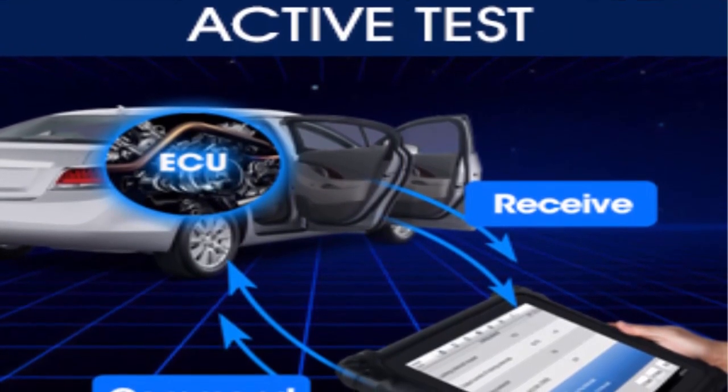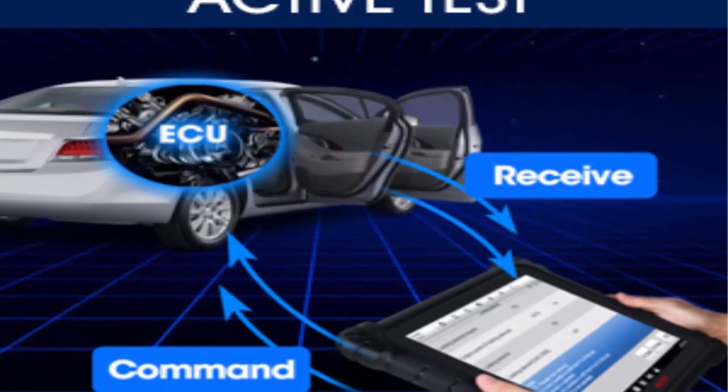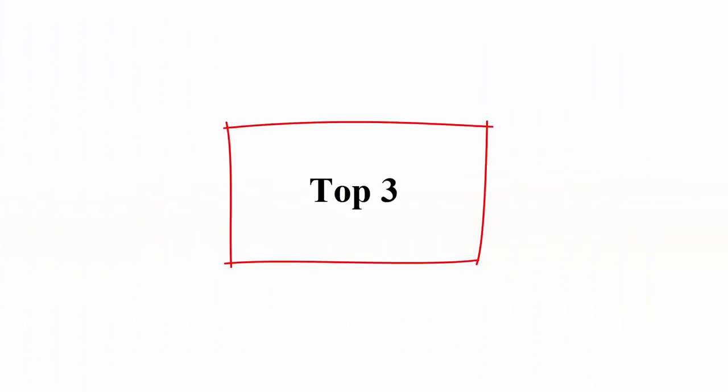Autel Ultra Auto Scan Tool is the best investment for every automotive repair workshop — featuring 40 services, full bi-directional control, top hardware, and top technical support. Top 3.